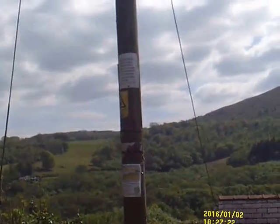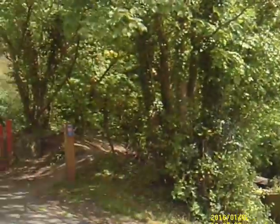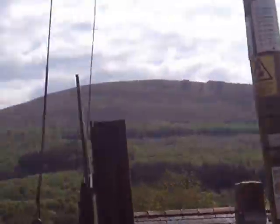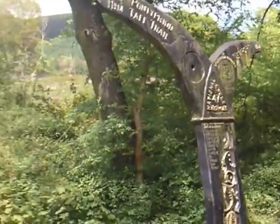Beautiful around here. We're going to look out over the valley. A few house tops. I'm not sure where it goes up there — I'll have to check.